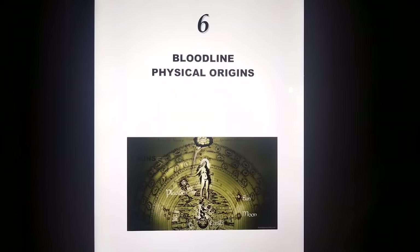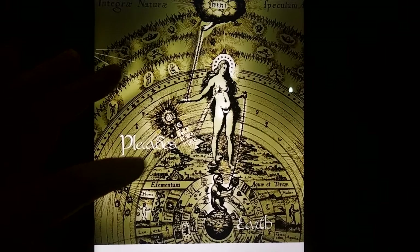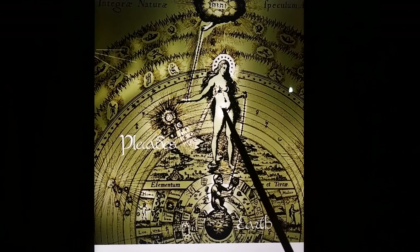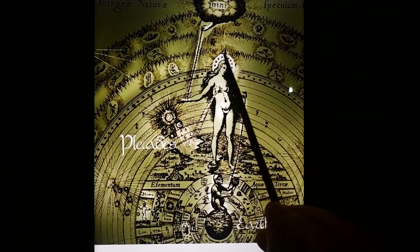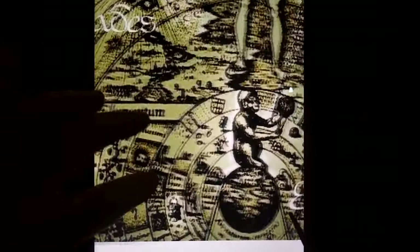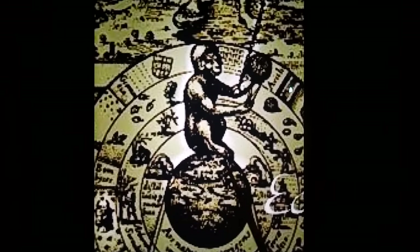The Bloodline, Physical Origins. I look at this very famous Rosicrucian depiction. Pleiades, the sacred feminine, the three suns, one being birthed, the connection to Lady Liberty — chained, her secret was chained by the monarchy. Look at this right in the middle: an ape, chained with dividers, measuring something in the sky.